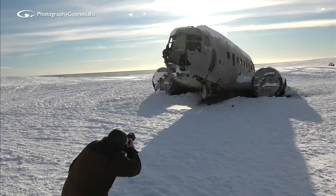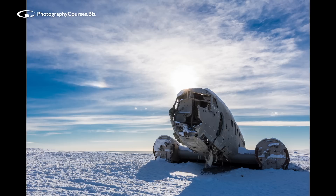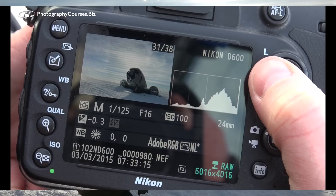I like that. Focus on the plane — let's just see where it goes. I'm going to put that off to the left. Check the histogram. Now, this time looking into the sun, the histogram is a bit too far to the right.